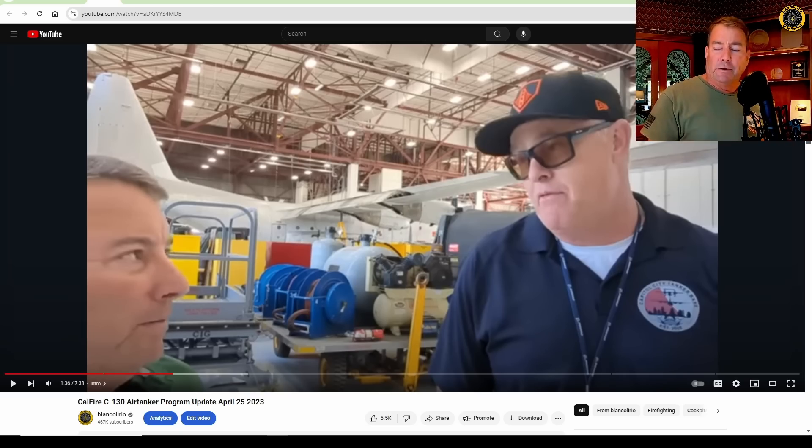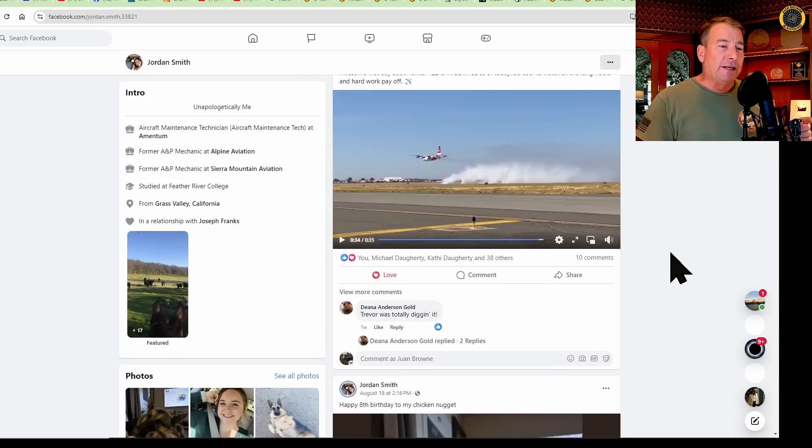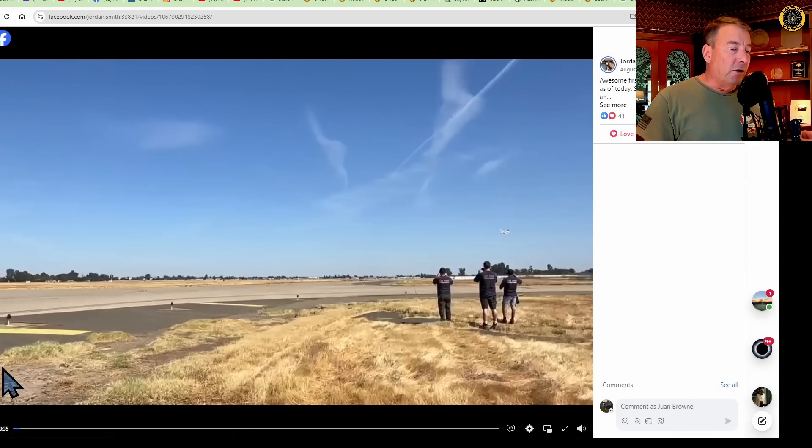This story has a special local Blanco Lirio twist. Jordan Smith is the young woman that you've seen on the Blanco Lirio channel — the channel sponsored her to get her A&P license. She left the small-town airport here in Grass Valley and has been working at CAL FIRE as one of the mechanics on the C-130 program. She is very proud to see her first C-130 fly. Let's take a look at this airdrop that she got and posted on Facebook.